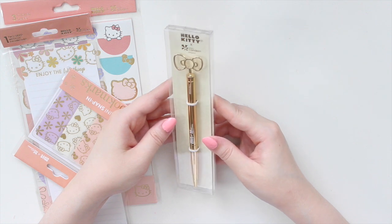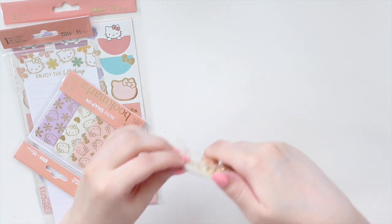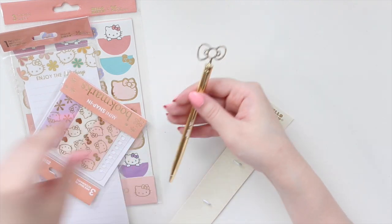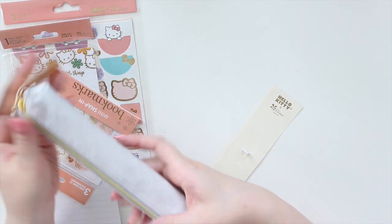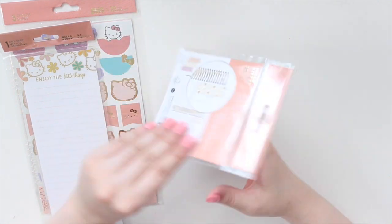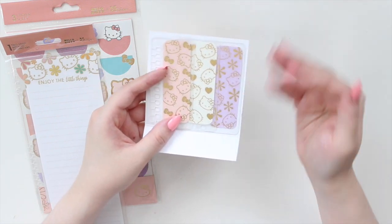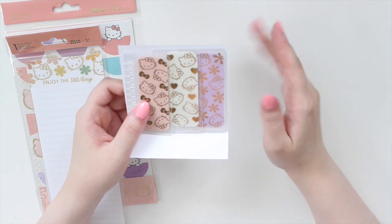The bundle also includes a pen - let's open it up. This is the bow ballpoint pen in gold, super cute. It says Sanrio at the top and has the little Hello Kitty bow - it would fit nicely in the pencil pouch. Then there are snap-in bookmarks - I ordered these before because I love them. You get a set of three with gold foiling in peachy pink, cream, and light purple. I've been using them in each of my planners - in my compact vertical, daily duo, and hourly. Now I have another set to use in the monthly or dashboard sections.